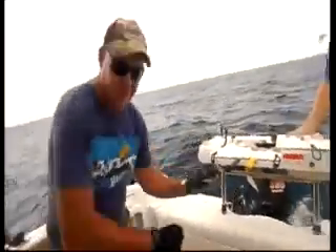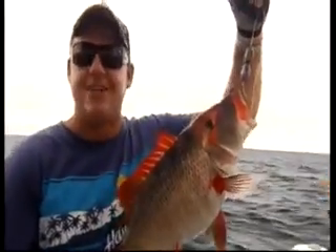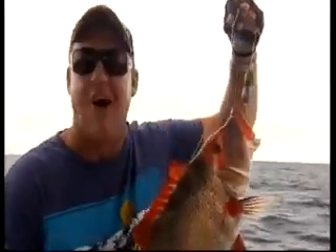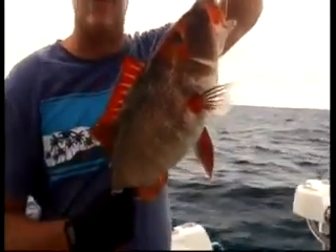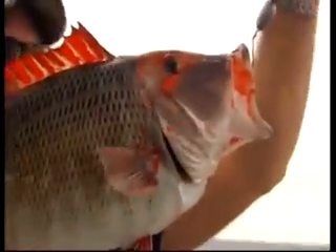There are dos and don'ts with hand line fishing. One of them is: don't drop your fish into the line that's sitting on the deck of the boat, otherwise you could end up with a tangle. But we'll forgive you, Sunshine, because you are a good-looking animal. Very happy with that. Nice fish, Dino.